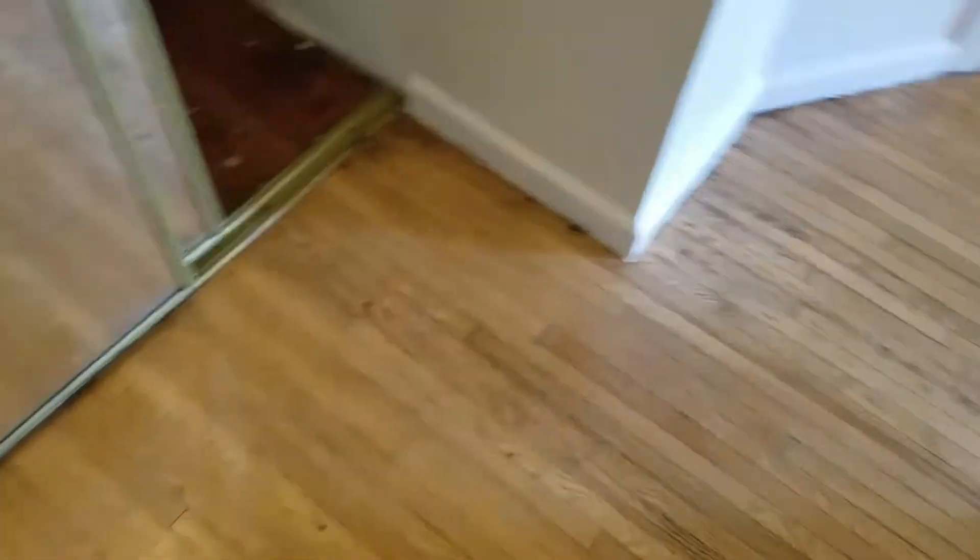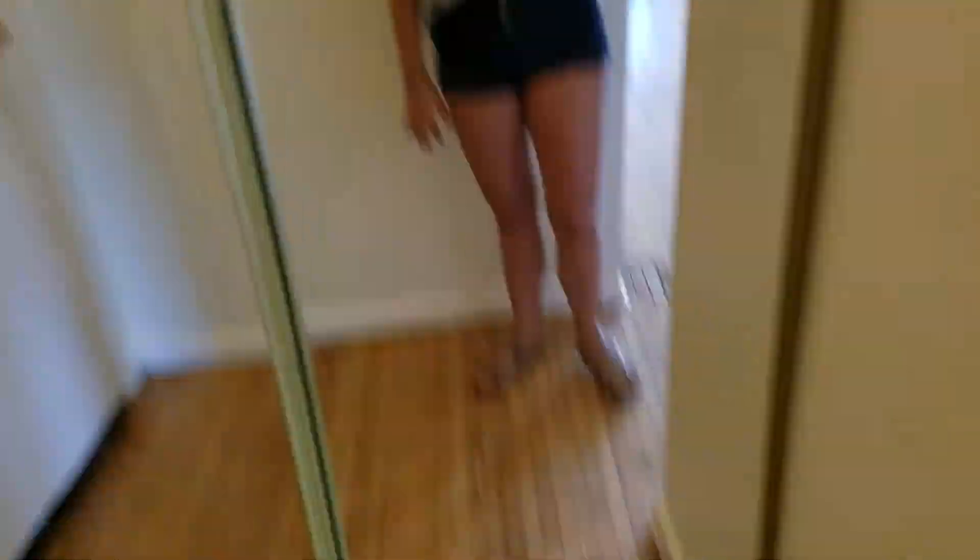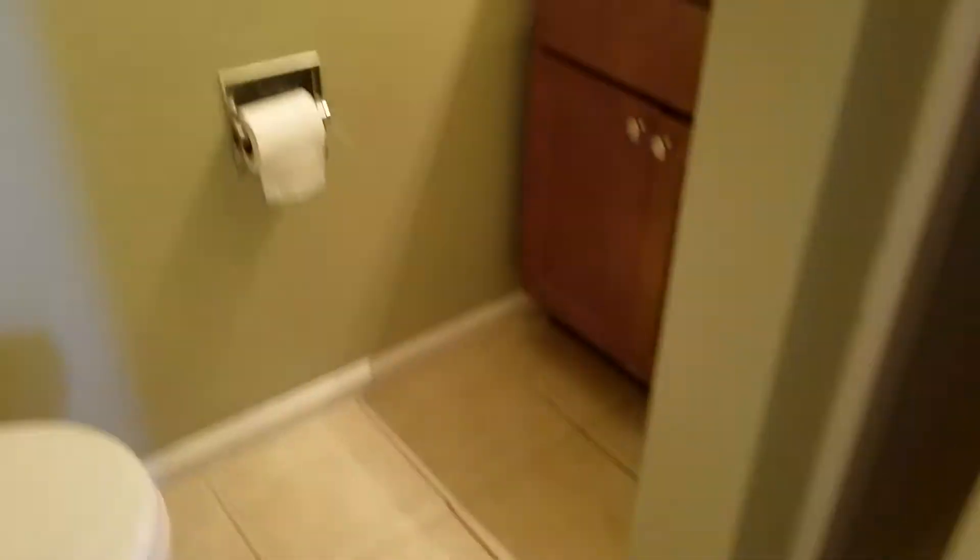Right away we're standing in the entryway. We have this double-sided mirrored entryway closet — nice big space in here. It slides closed and you have double closet mirrors. Walk this way into the tiled bathroom.